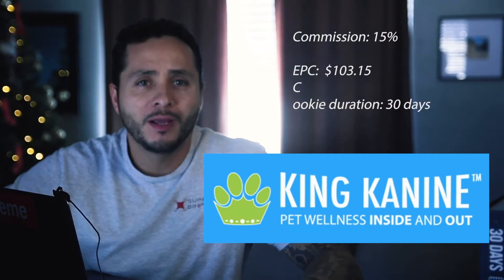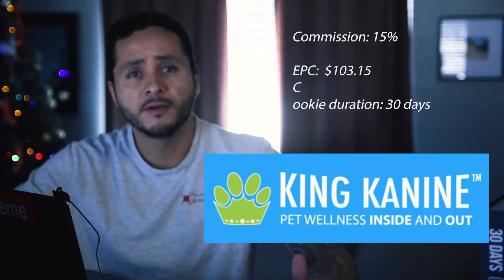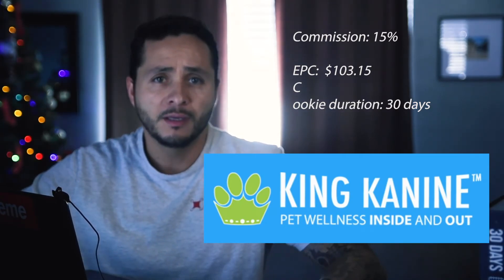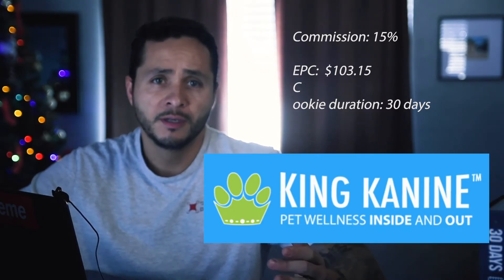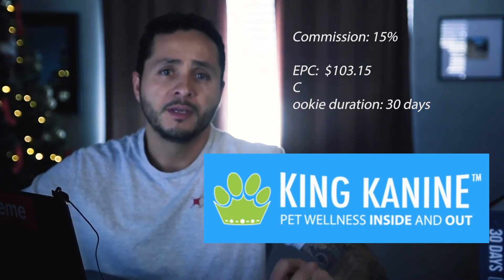Number nine: King Canine Affiliate Program. You can buy a full range of CBD oil products here, including topical oil, mite management, shampoos — there are a lot of options in this program. You get a 15% commission, the EPC is $103, and the cookie duration for this program is 30 days.